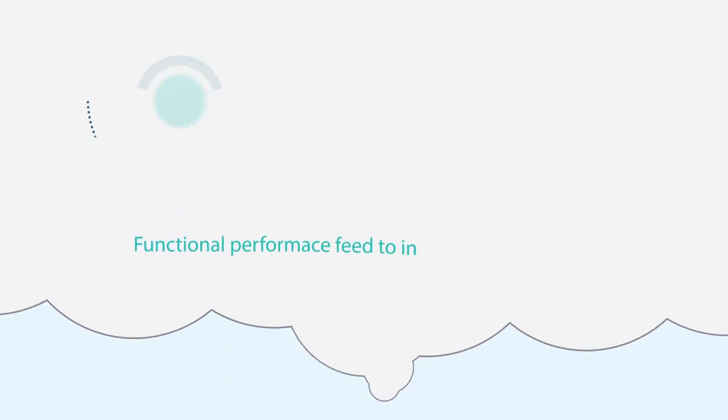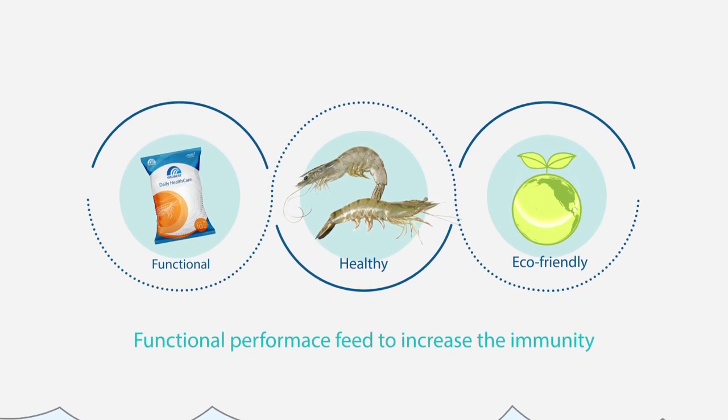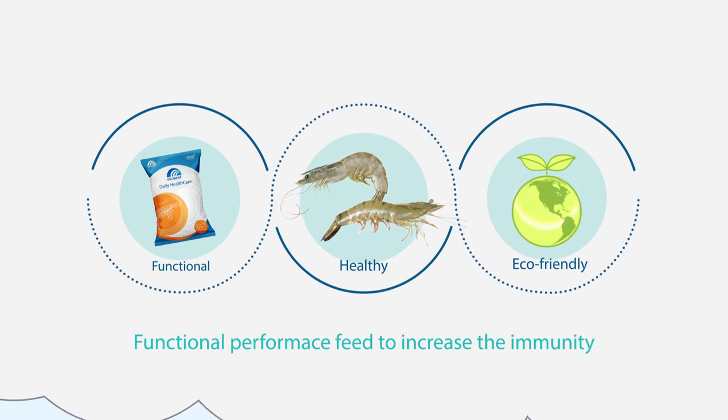You should seek healthy, eco-friendly, and functional aquatic feed to increase the immunity of aquatic species against external environmental changes and the challenges of various pathogens.